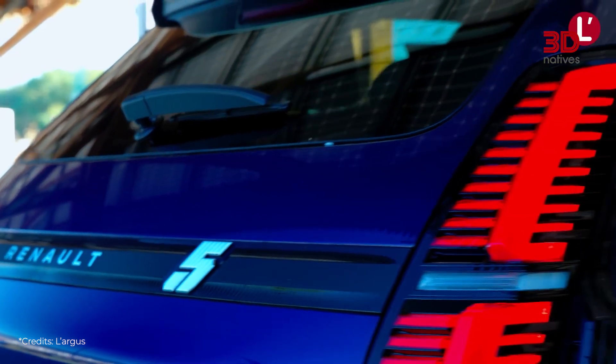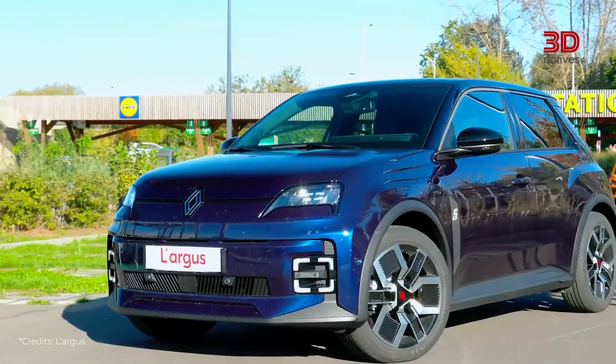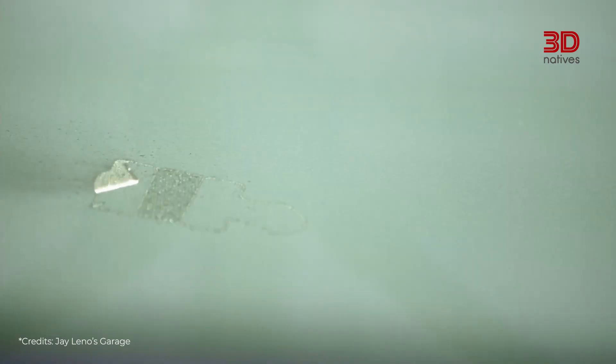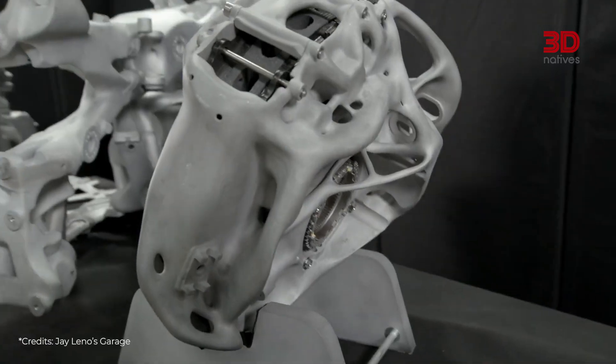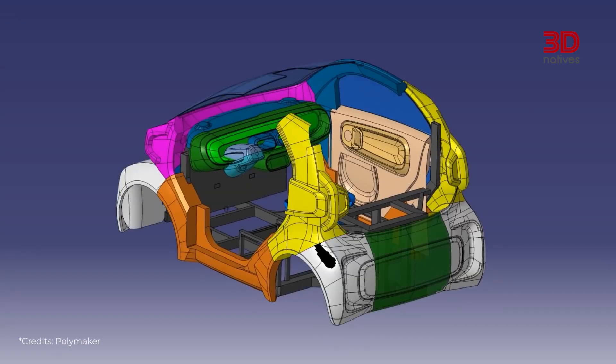Renault, for example, has already integrated this technology into the design of the Twingo E-Tech or the new electric Renault 5. This demonstrates that the technological revolution driven by this technology is gradually becoming accessible to all.